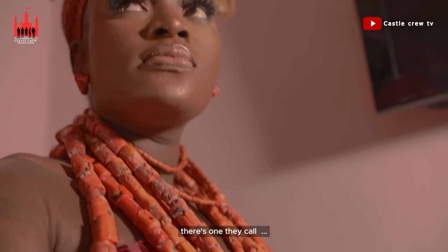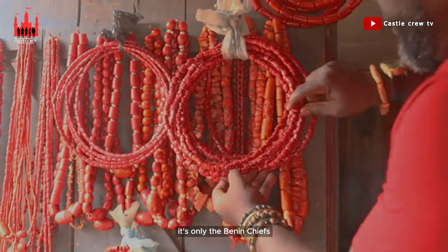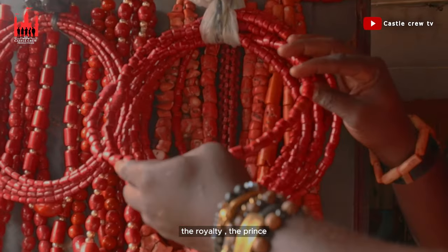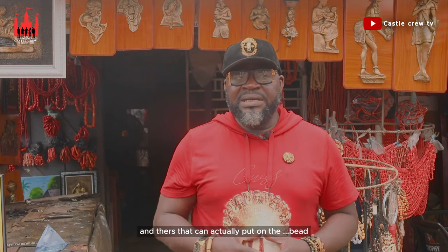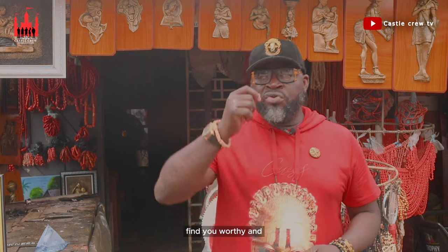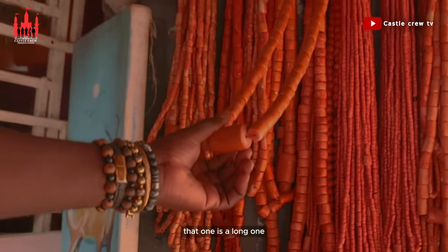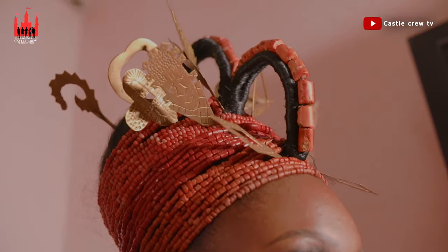There are beads called Ikele — that is the very round one. It is only the Benin chiefs, the Oba, and the royalty such as the princes, and others that the Oba deems worthy and presents a bead to, that can wear Ikele bead. Then there is the one called Udeguo — that is the long one, very common, that Benin people put on.